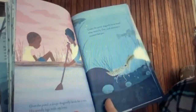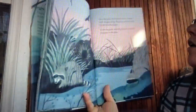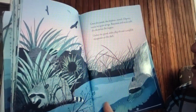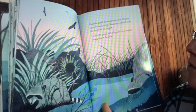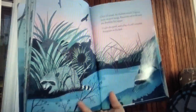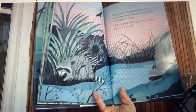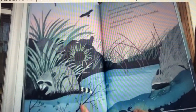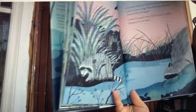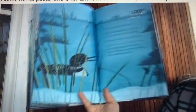Over the pond, the shadows stretch. Ospreys circle on quiet wings. Raccoons and mink stop the shoreline for supper. Under the pond, with a flip of a tail, a crayfish disappears in the dark.